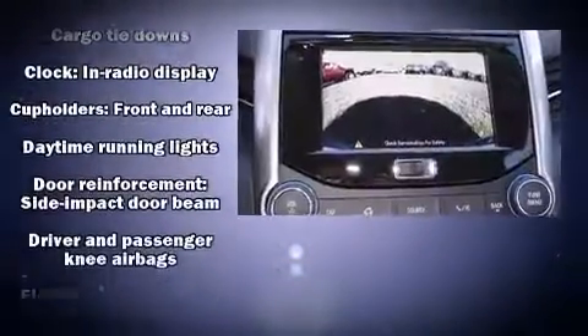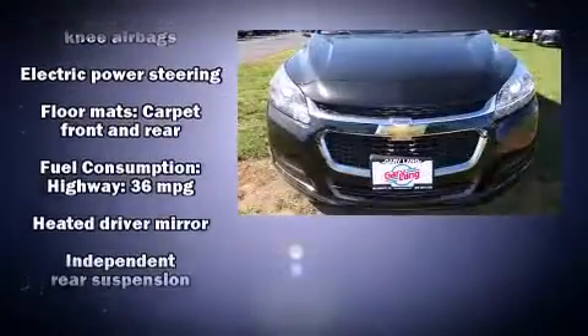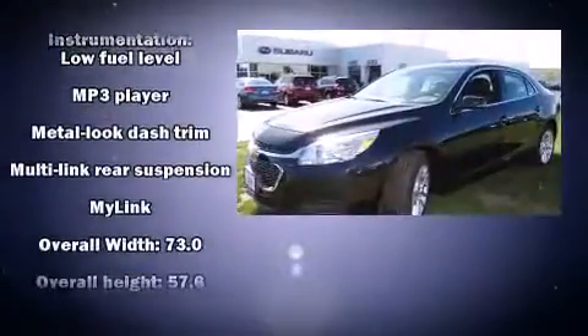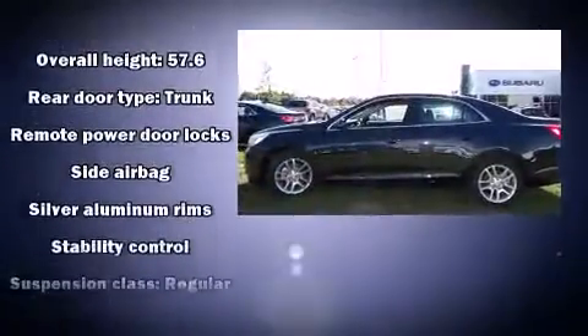Safety equipment has been integrated throughout, including head curtain airbags, front and rear side impact airbags, traction control, brake assist, a security system, OnStar, and four-wheel disc brakes with ABS.